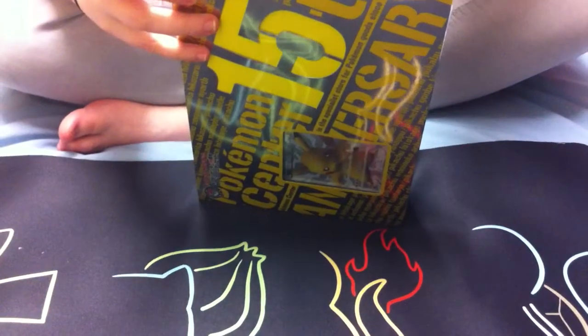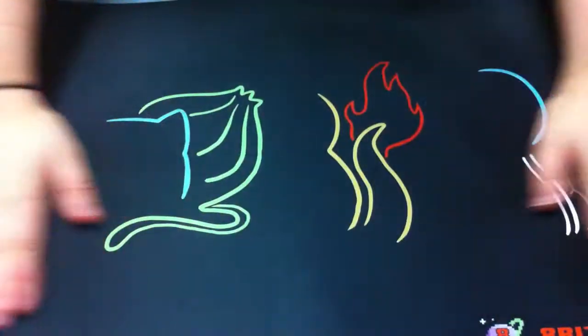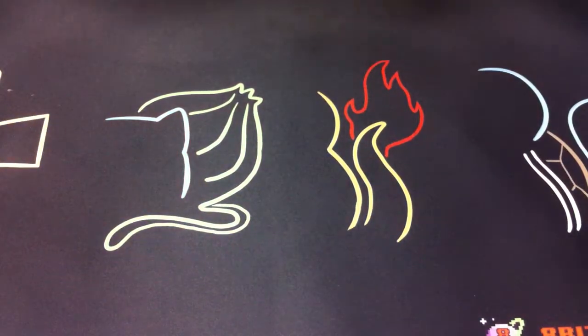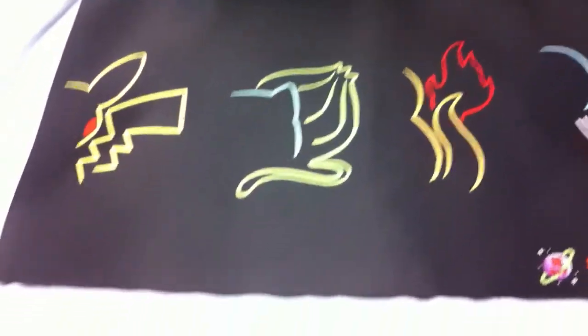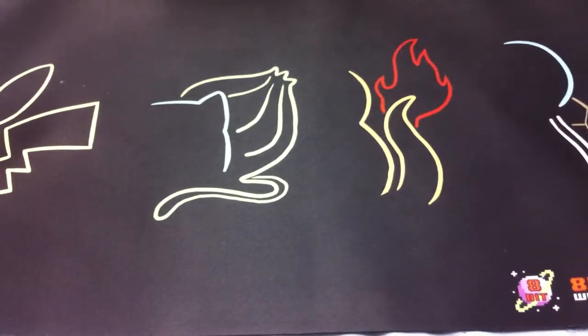I'm going to pan the camera down for you. You can see your feet. This is Jamie's new mat that I convinced him about. I'm just going to pan out for a bit. Super skilled panning by lifting the old tripod.